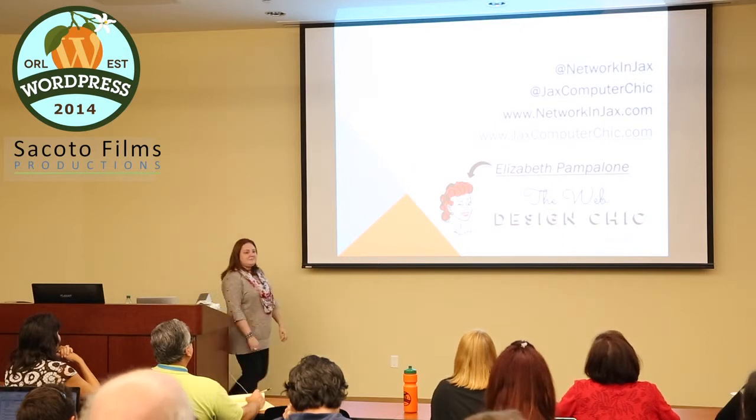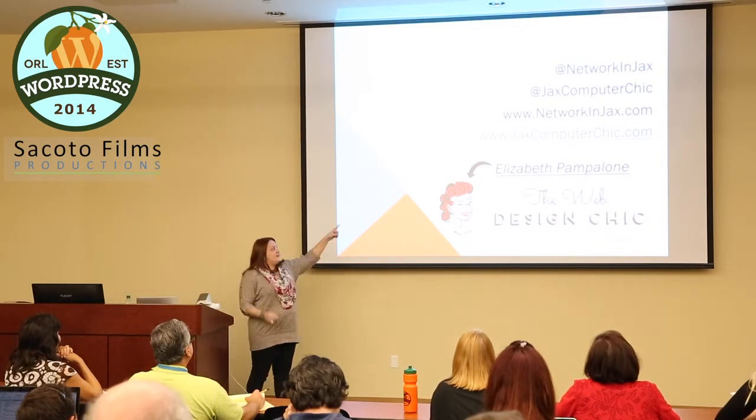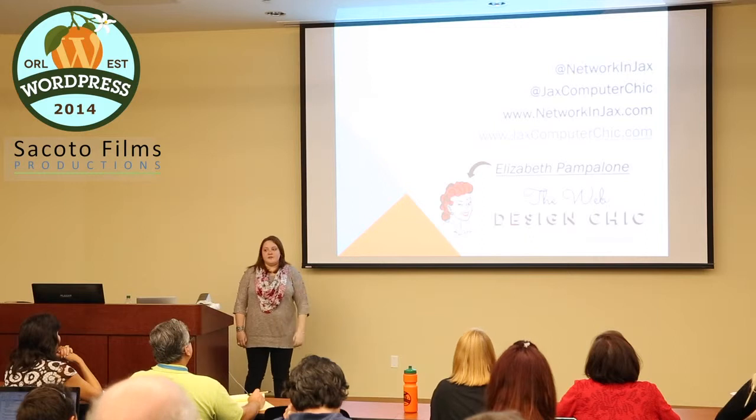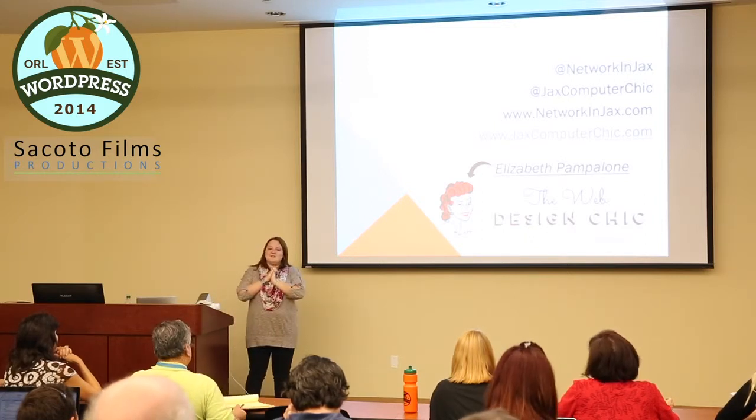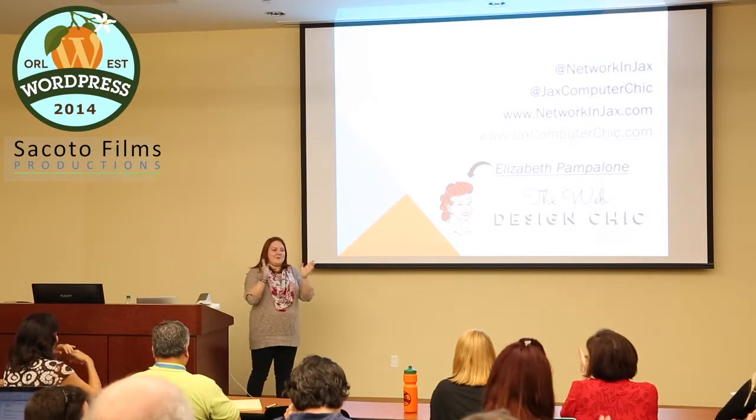Any questions? You can go to my website jackscomputerchick.com. I'll be right here if you have any other questions. Thank you so much — it's my first WordCamp and I'm very excited, so glad you all came!